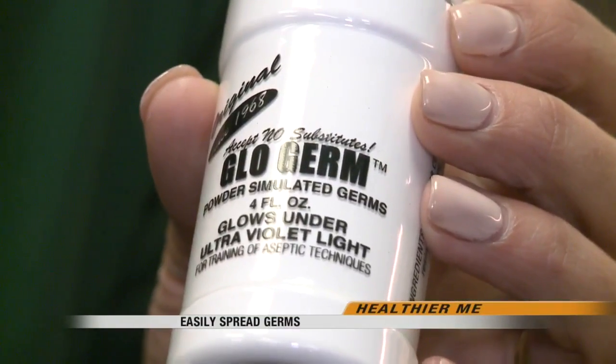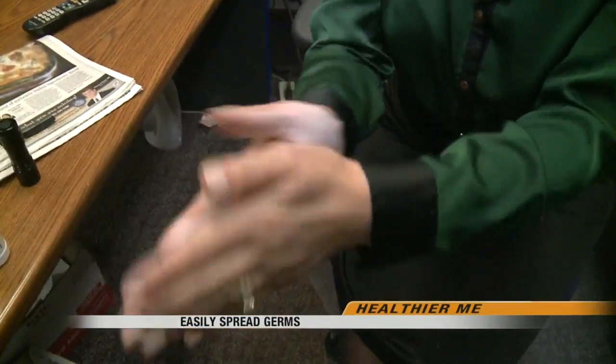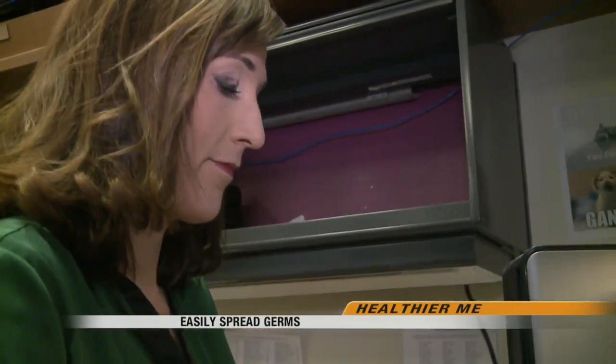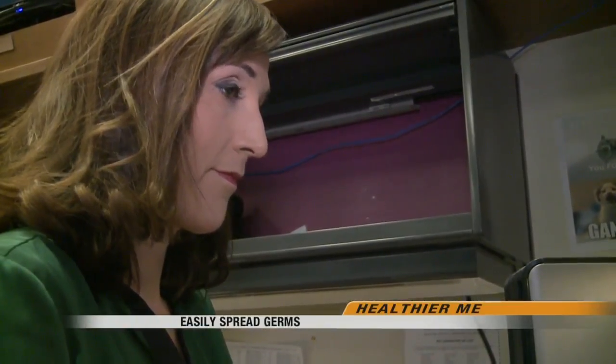To show you just how fast germs can spread around a workplace, we're going to do a little experiment. I'm going to put glow germ powder on my hands and then go about my day. Later, we'll use a black light to see exactly everything I've touched. With that, I started my day.